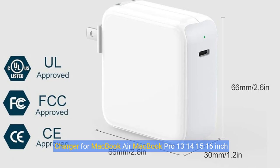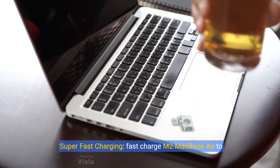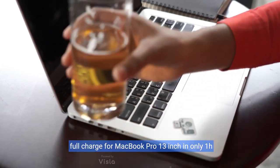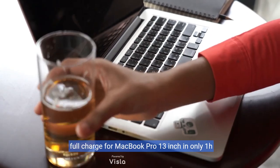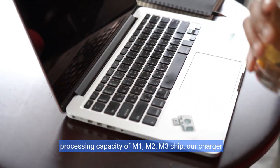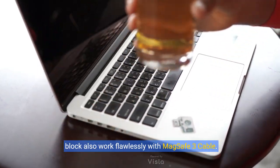Charger for MacBook Air and MacBook Pro 13, 14, 15, 16 inch — 2020, 2021, 2022, 2023, 2024 — M1, M2, M3. 70-watt USB-C power adapter with LED and 6.6ft USB-C cable, charging as fast as the original. Super fast charging: charges M2 MacBook Air to 50% in only 30 minutes, as fast as MagSafe 3 cable. Full charge for MacBook Pro 13 inch in only 1 hour 48 minutes. Strong power supports the high-speed processing capacity of M1, M2, M3 chips. Also works flawlessly with MagSafe 3 cable.